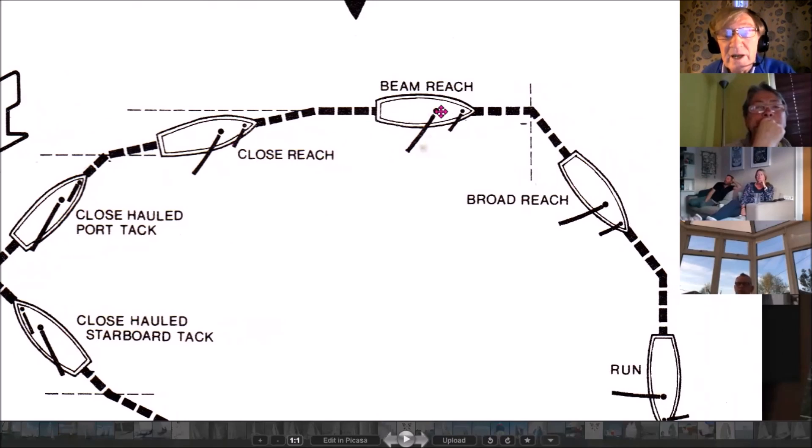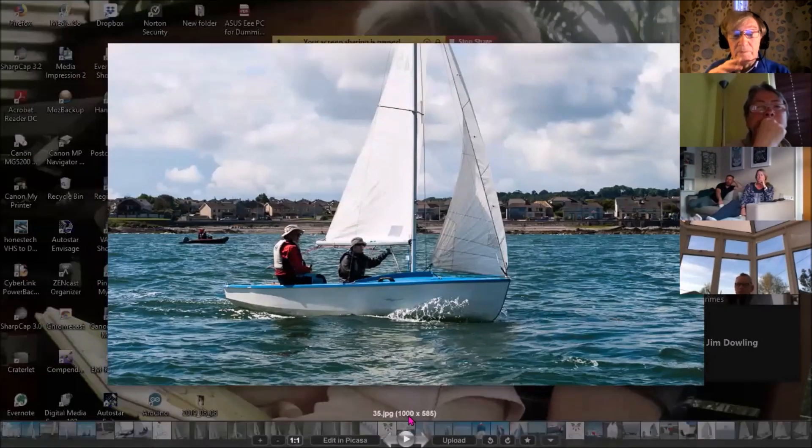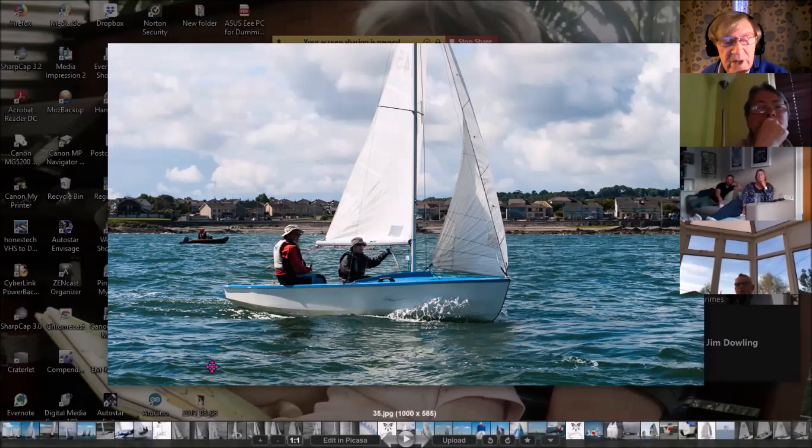We're going to look primarily at a beam reach. Susan and I again — the sails are not as tight. The mainsail is let out quite a bit; the jib is looser, not flat in towards the centre line. The other interesting thing is how relaxed Susan and I are looking. There is very little heeling force on the sails in a breeze of up to 10 knots when you are reaching, going across the wind.